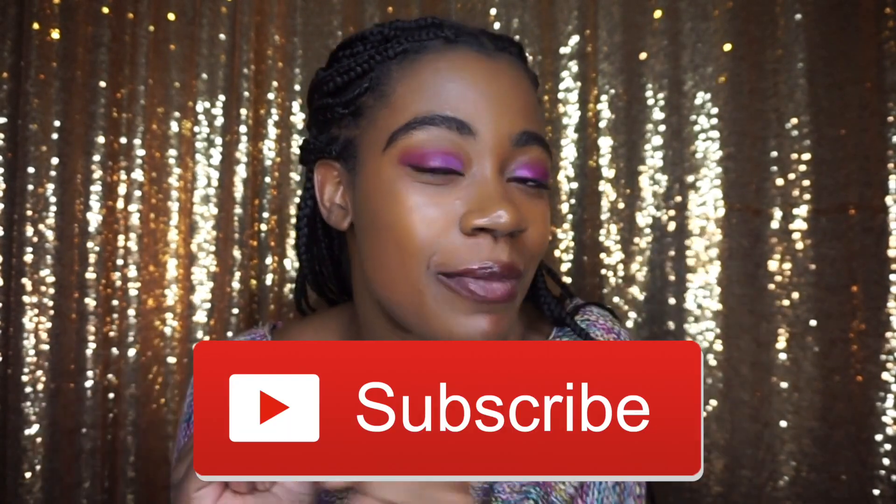Hey guys, welcome back to my channel. Today I'm going to be talking about my favorite black girl friendly nudes. I'm very excited because I have recently gotten into lip products. I've been accumulating a lot and trying out new products. I've been wearing them to work more often. I am more of a gloss girl, but I definitely have some lipsticks in this collection. My name is Joyce. I do fashion, beauty, tech vlogs, so hit that subscribe button and join the fam.